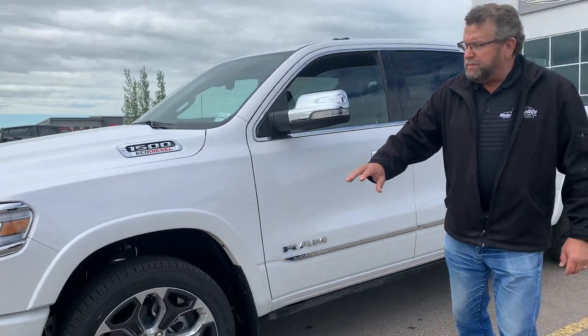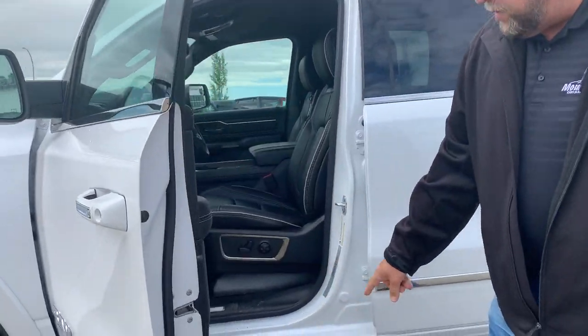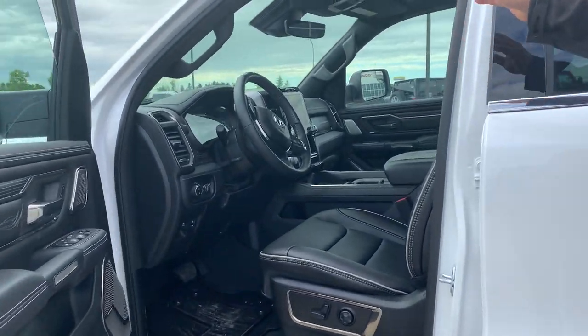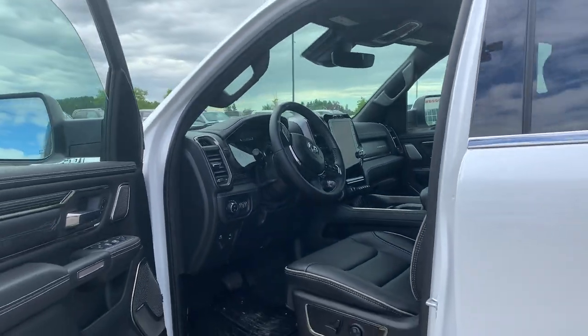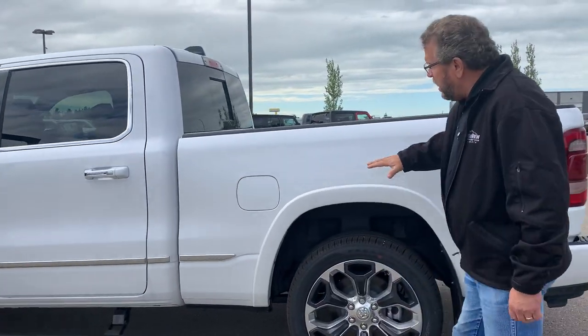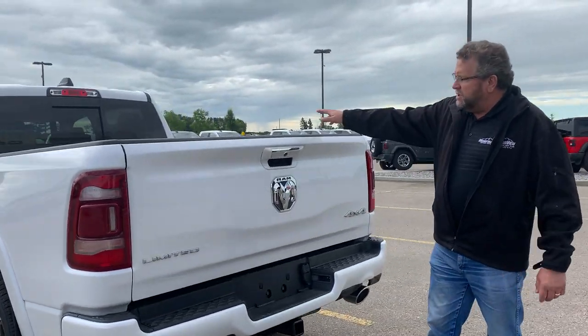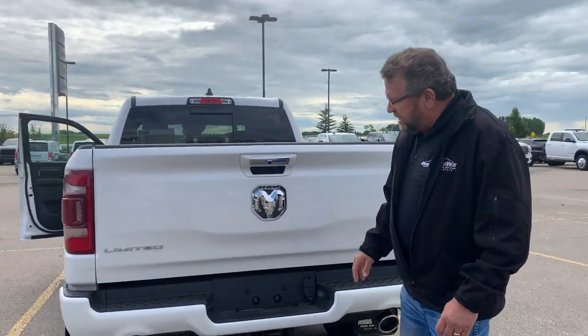It's got the body-color bumpers on it, front sensors, blind spot detection, power folding steps, adaptive cruise, 12-inch screen. This thing's full load — pretty well everything on it. It's a 6.4 box as well, so it's going to be a little bit bigger for you. It has the bed lighting in there, spray-in bed liner, rails, and backup sensors.